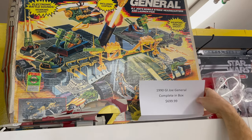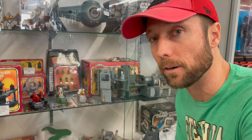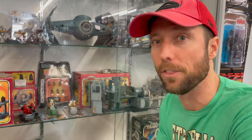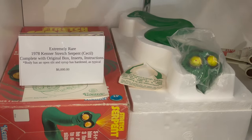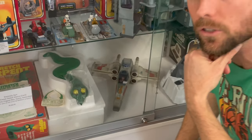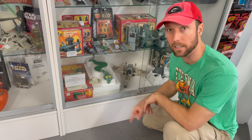1990 G.I. Joe — $700, complete in box. Come down, I gotta get real with you for a second. So Stretch Armstrong has been around since the 70s. Everyone knows the Stretch Armstrong character, but do you know his enemy? The Snake — Stretch Serpent right there. Extremely rare figure, they just didn't make that many of them. Apparently there was an episode of Pawn Stars where someone brought in just the head. Well now we have an entire figure right here in the box with the instructions.